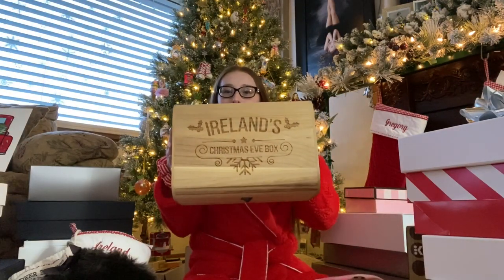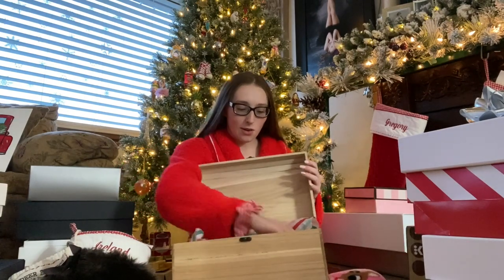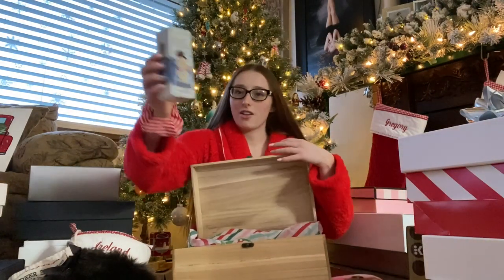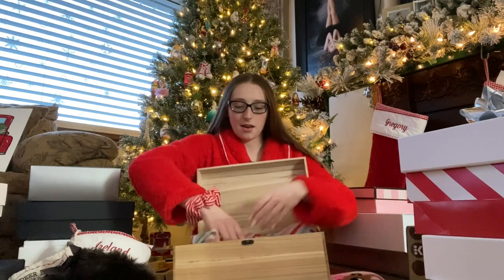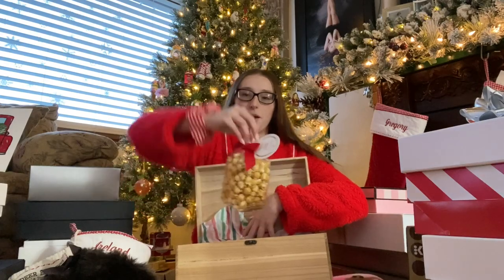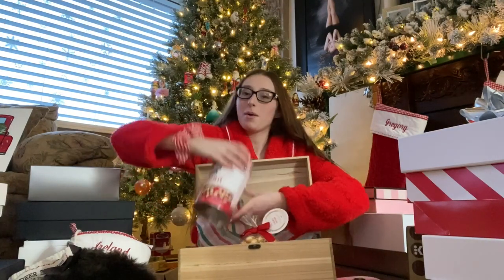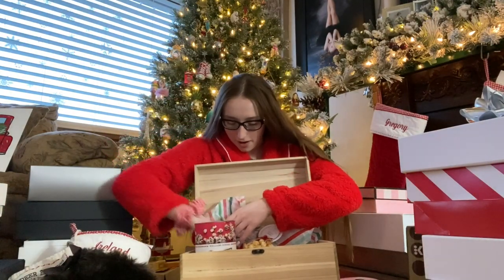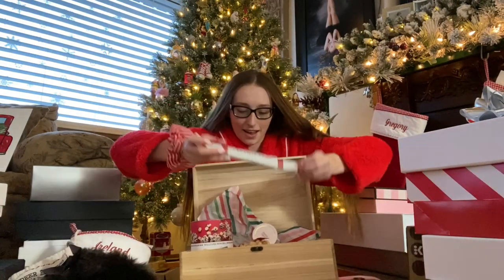I'm going to start with what I got in my Christmas Eve box — it says Ireland's Christmas Eve box. First I got one of these — it's like a bath bomb but for hot chocolate. It starts out like a little snowball, it melts, and then mini marshmallows appear. I got caramel popcorn from Williams Sonoma, peppermint bark popcorn from Williams Sonoma, and a salted caramel stick because I love caramel.